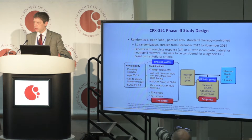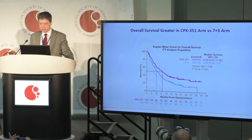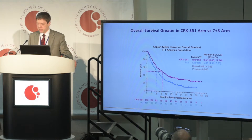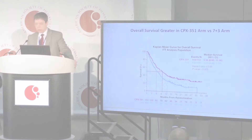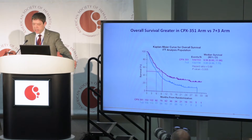The primary endpoint of the study was overall survival. These are the data we presented at ASCO this year, where it became evident that there was a survival advantage attributable to CPX351 compared to 7+3, with the hazard ratio decreased by about 31%. There was a survival advantage in favor of CPX351, and the median survival of the CPX-treated patients was about three and a half months longer than the induction chemotherapy patients.